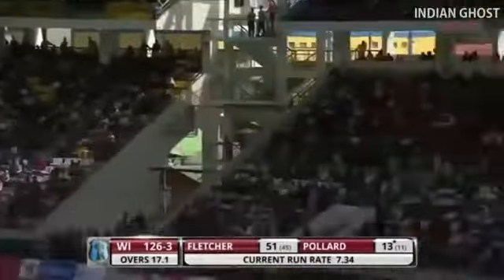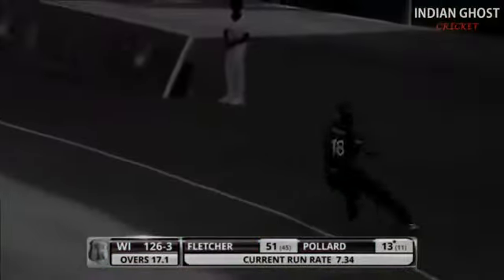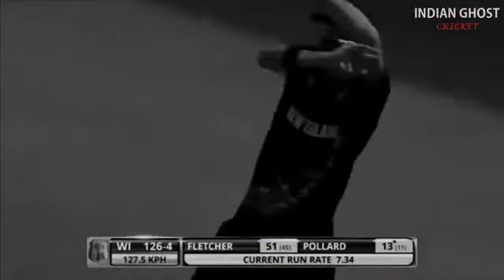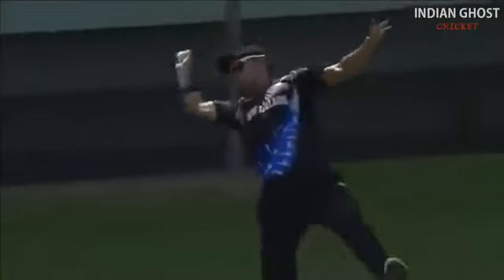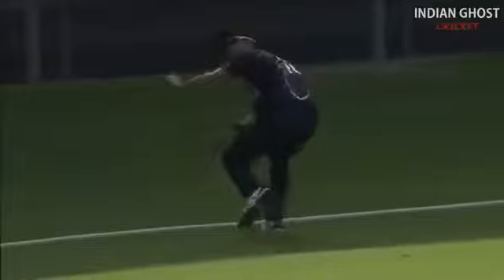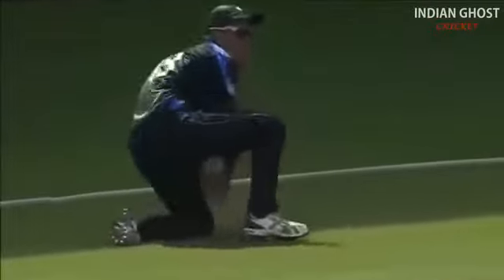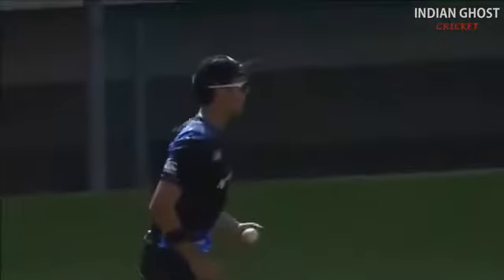It's in the air and it's caught — brilliant, absolutely brilliant! Back he goes, takes it in one hand, has the presence of mind to throw it up, gets back — and that's where the athleticism comes in — throws himself back in to take it at the second attempt.